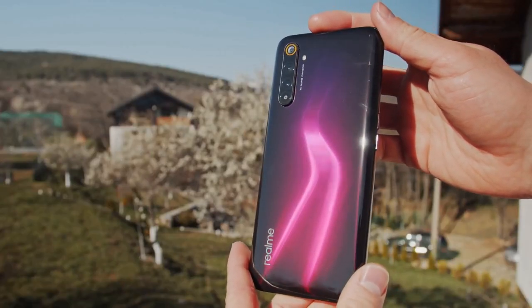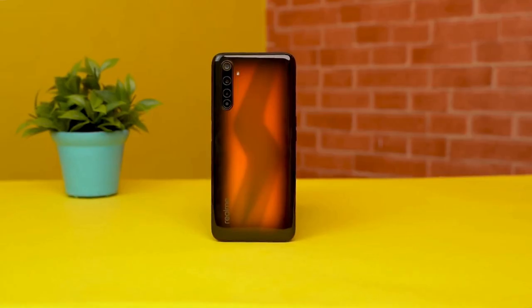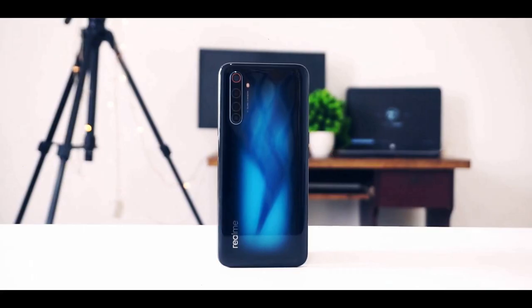With every new model, Realme changes the design of the back. For the 6 Pro, we now have a lightning-inspired design in either blue or orange. The glossy finish of the back makes this phone very slippery, but thankfully it's protected by Gorilla Glass 5.